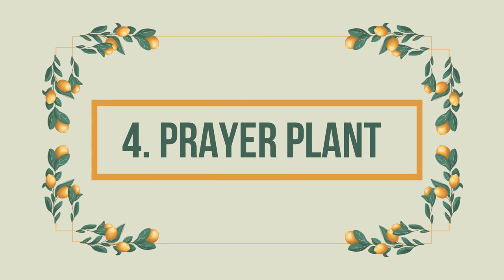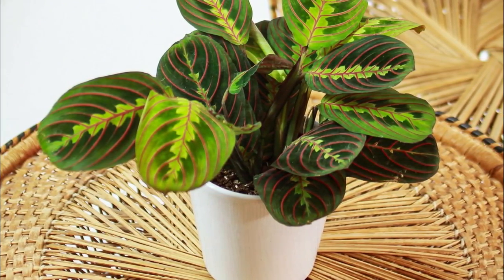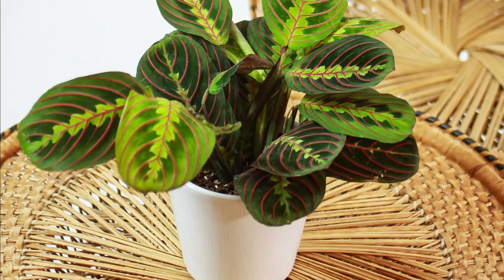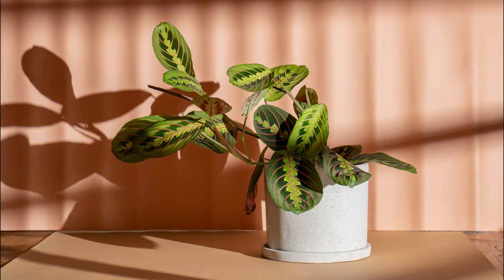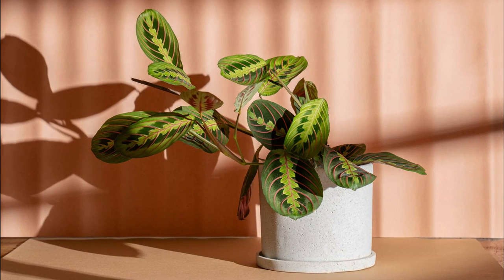Number 4: Prayer Plant. The prayer plant has glossy, dark green foliage with red veins on its leaves. It grows up to 10 to 12 inches and has a horizontal growth habit. It's safe for your pets if they accidentally bite it.